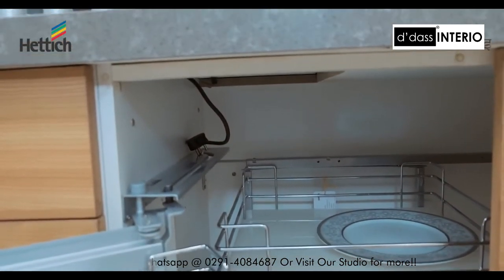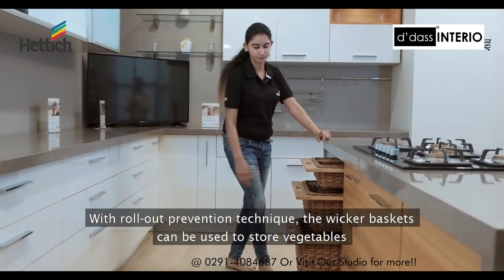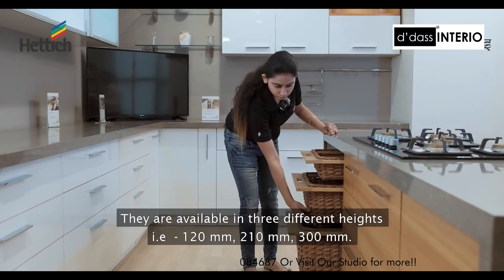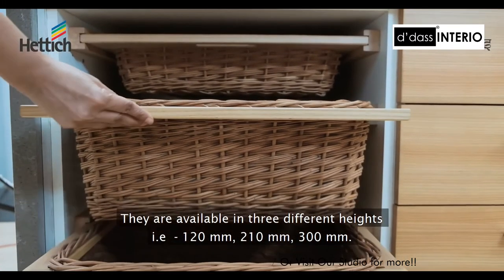With rollout prevention technique, the wicker baskets can be used to store vegetables or any other fresh produce from your kitchen garden. They are available in three different heights: 120 millimeters, 210 millimeters, and 300 millimeters.